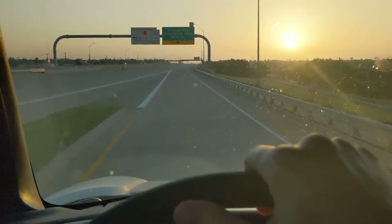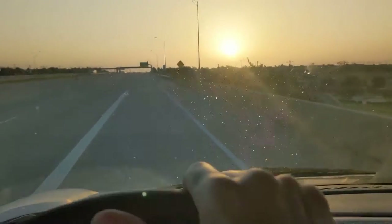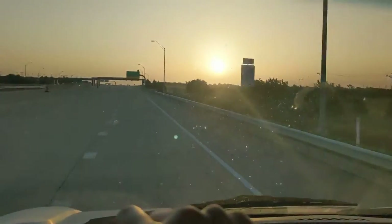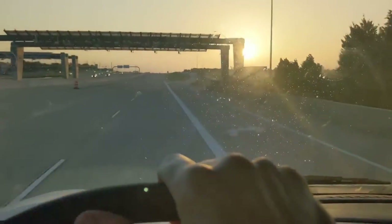We're going on a tollway, so we're going to get a toll charge. I think they charged our credit card. I guess we could have stayed on the feeder road. The sun's already starting to come up. It's going to start getting hot here real quick. We've got a lot of stuff to move.